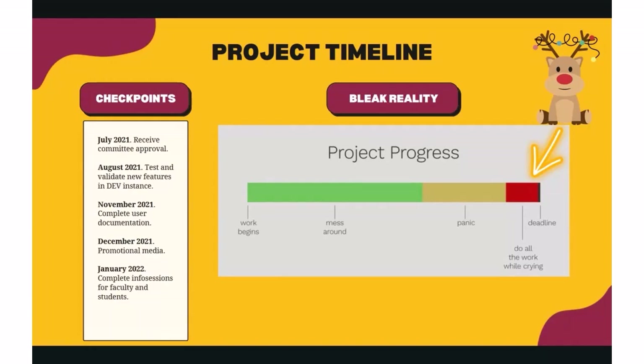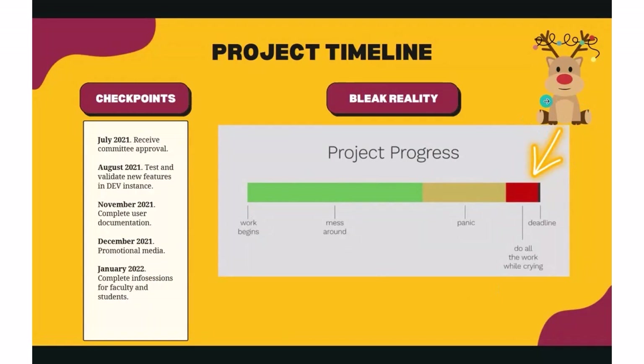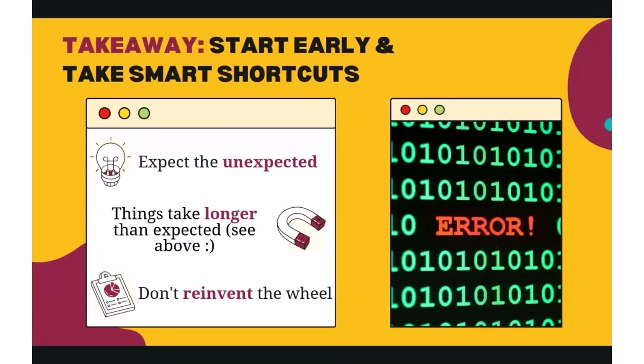In December, we started pushing out promotional media for the upcoming upgrade. Finally, in January, we completed all of our information sessions to faculty and students. Of course, with all big projects, not everything goes as planned — so the next picture is a more realistic timeline. I'll now pass it off to Sarah.